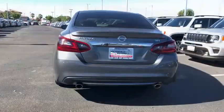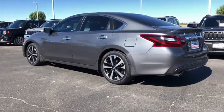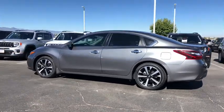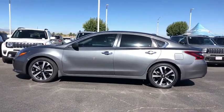Here are some of this vehicle's great options: traction control, dual airbags, power steering, four-wheel disc brakes, AM FM stereo with CD player, center armrest, rear window defroster,